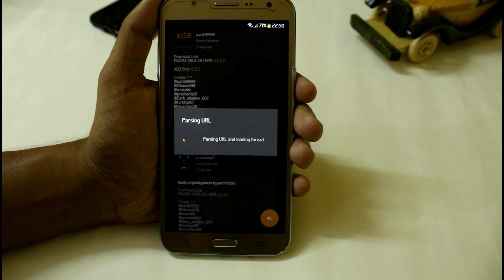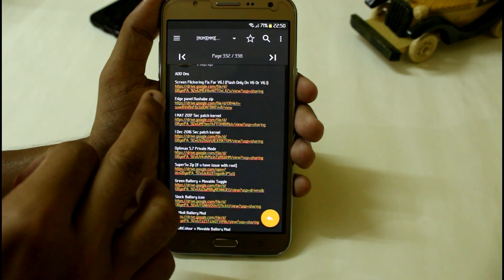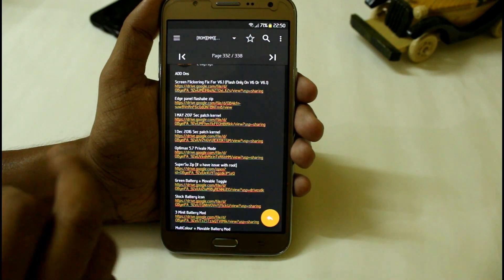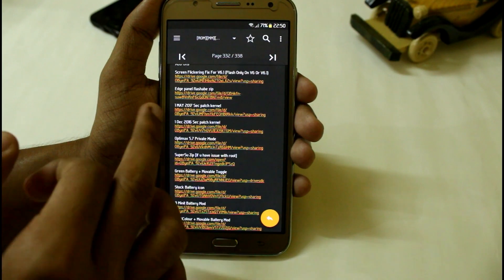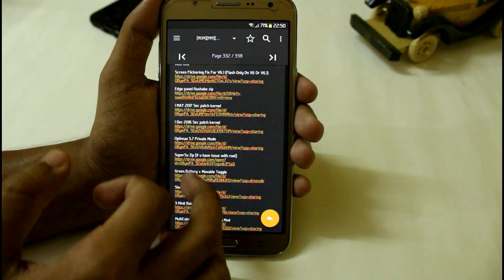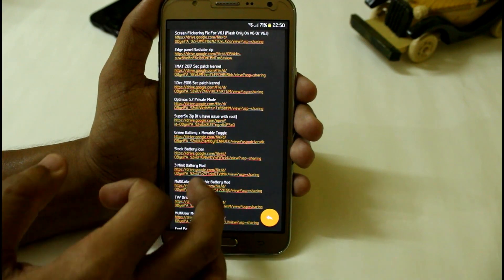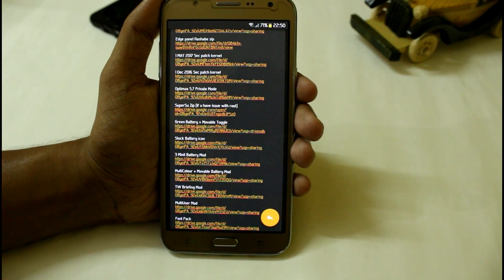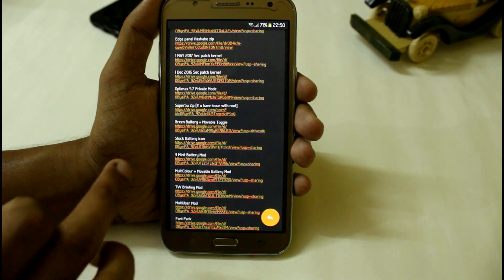When you click on the add-ons, you will get all the add-ons which you can flash in version 6.1. Here we have the screen flickering problem fix zip — just flash it in version 6 or 6.1. We also have the edge panel flashable zip, and the May 1st and December security patches.